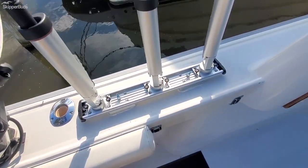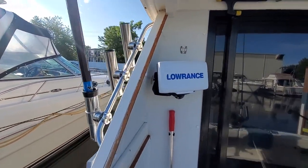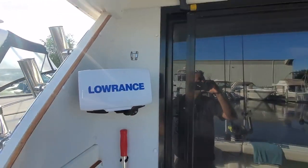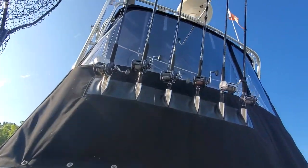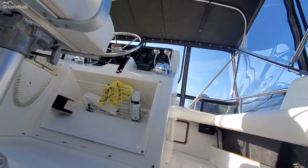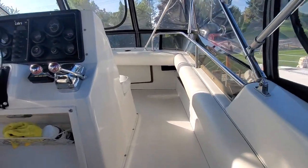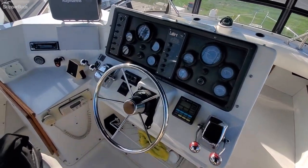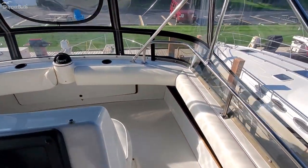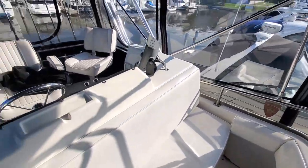This is all ready to go, guys. Going up here on the bridge — very clean freshwater boat. This thing runs out very, very well. About 880 hours on the Crusader bulletproof 454s.